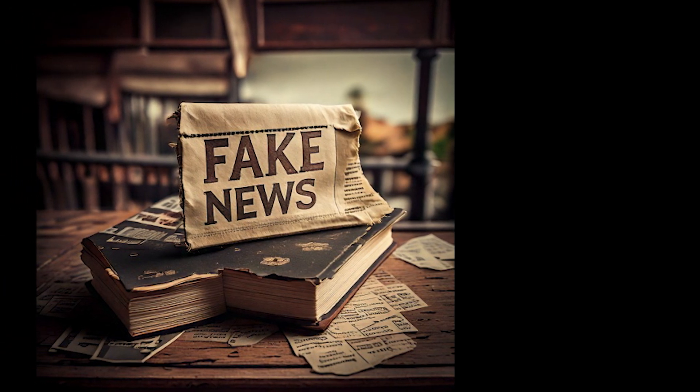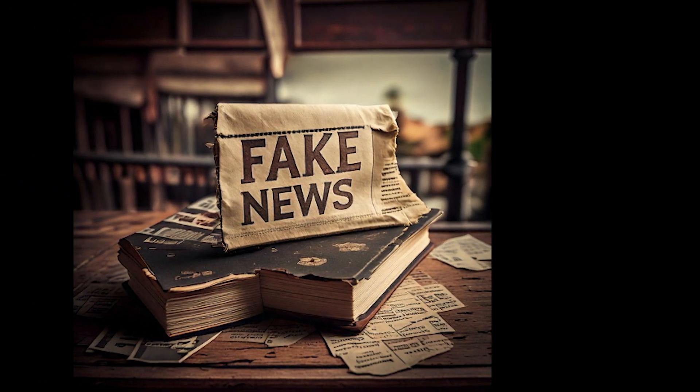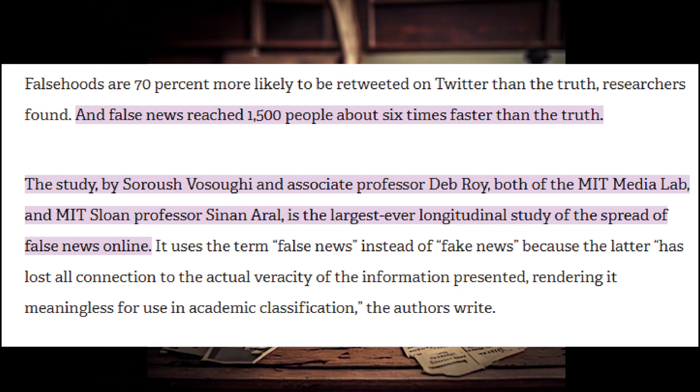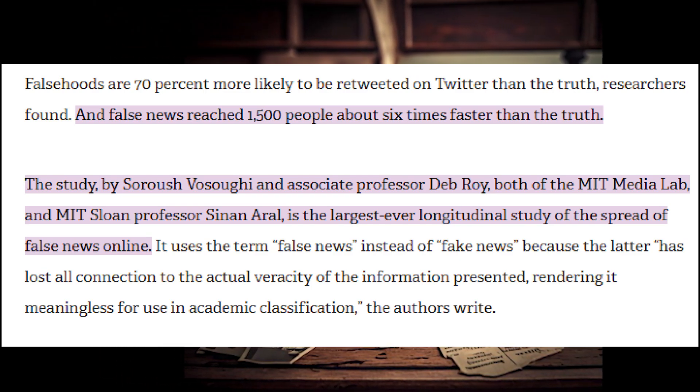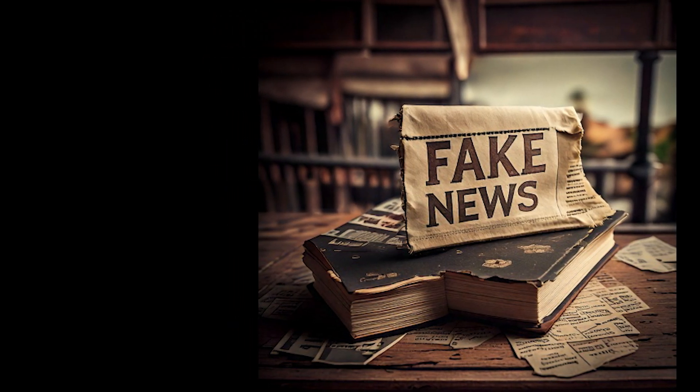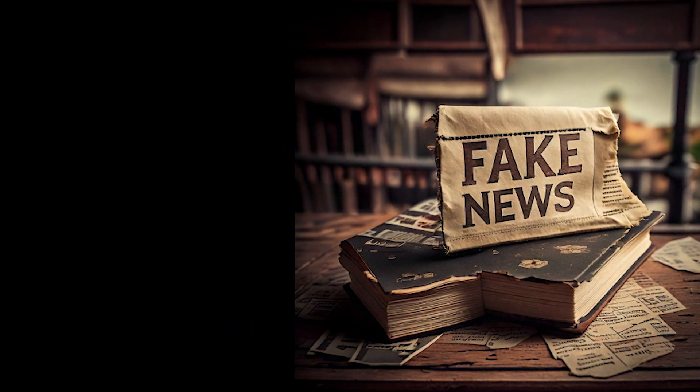Did you know that fake news travels six times faster than real news? Yes, according to an MIT study, fake news travels about six times faster than the truth. Today we're breaking down what fake news is, how to spot it, and why it matters.